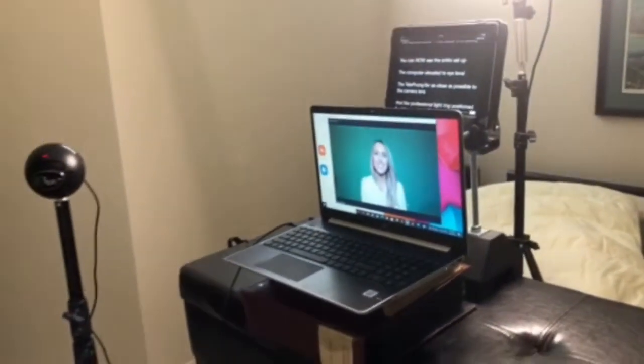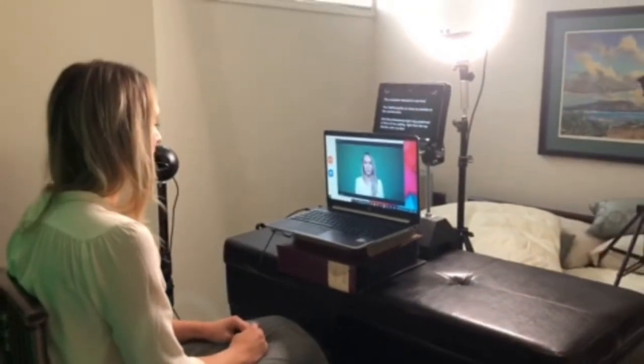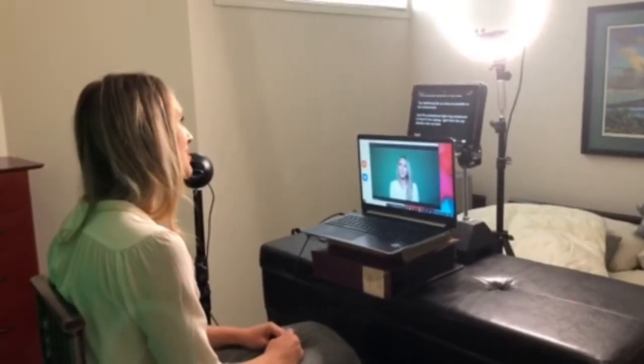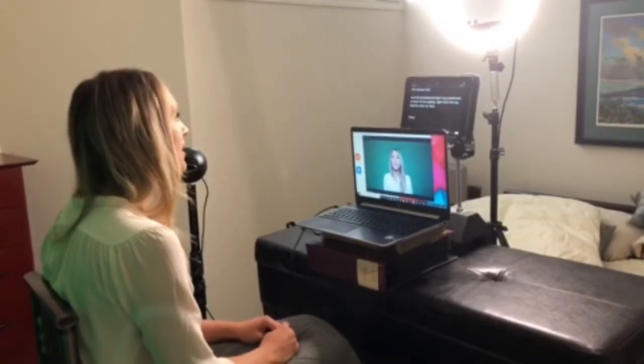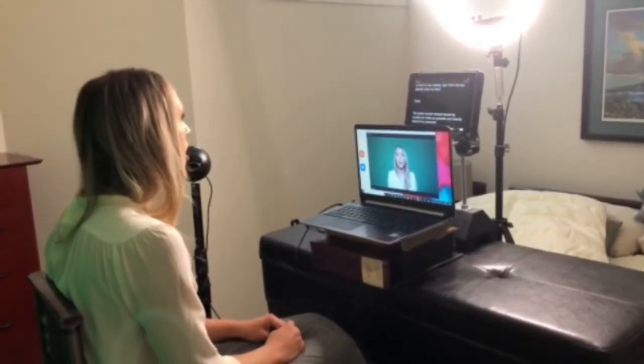You can now see the entire setup: the computer elevated to eye level, the teleprompter as close as possible to the camera lens, and the professional light ring positioned in front of me, casting light from above directly onto my face. This is our humble setup — not pretty, but it works.